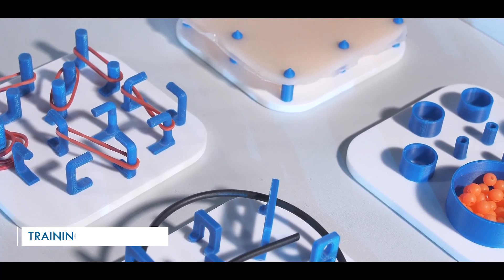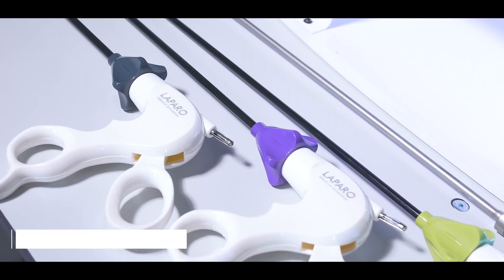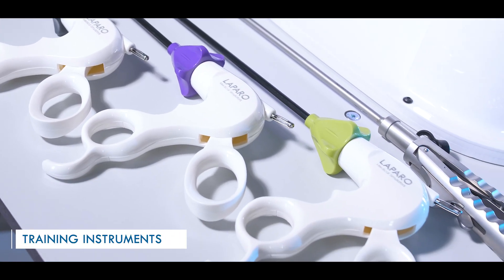Different modules allow the training of both basic and advanced surgical skills. The simulator includes a variety of laparoscopic instruments.